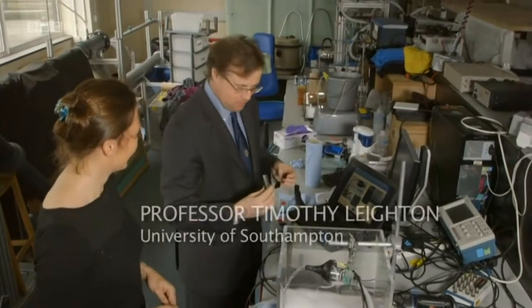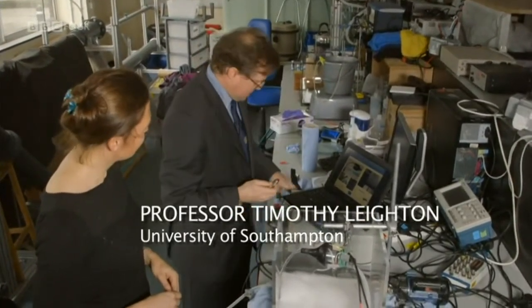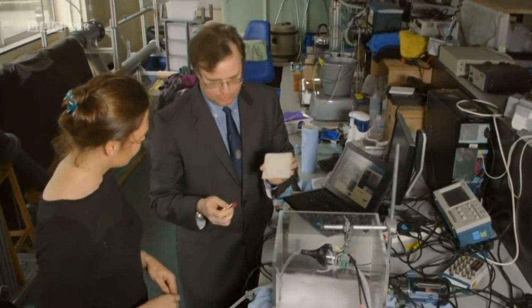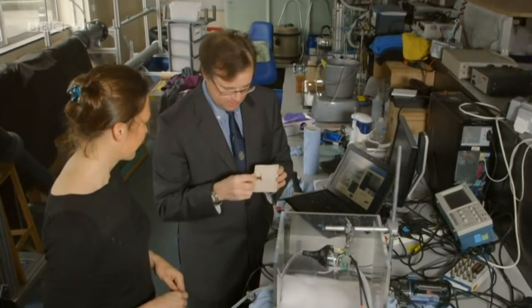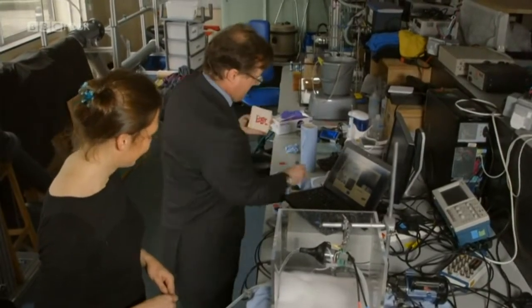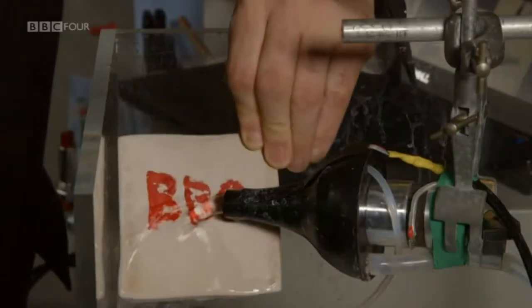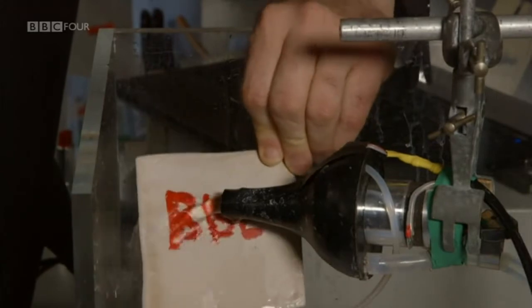Lipstick is notoriously difficult to remove because it's designed to be sticky. And if we take this Northern kitchen towel and write — I'm not very good at writing with lipstick — say B, B, C on it, like this. And then we hold this into the stream of cold water. As expected, it stays on. It's really good at sticky.